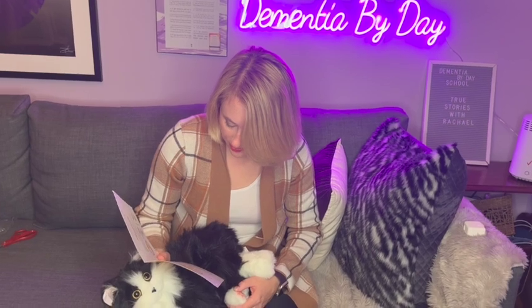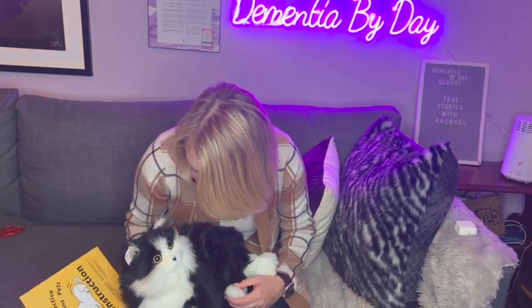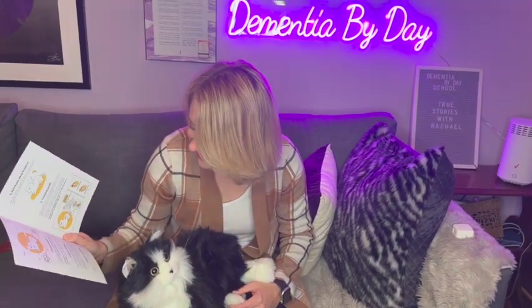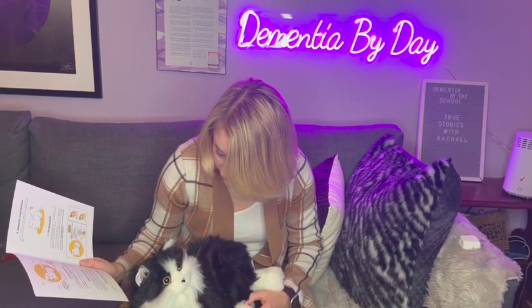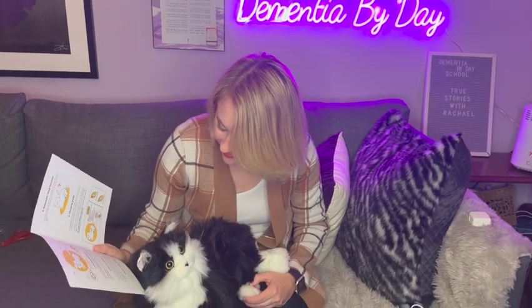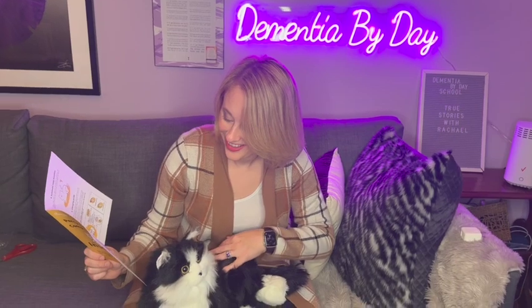Say meow meow to Percy — hello Percy! The cat responds to your voice. I can feel the heartbeat actually right now — the cat's heart is beating. It responds to touch as well. This is probably going to freak my real cat out.